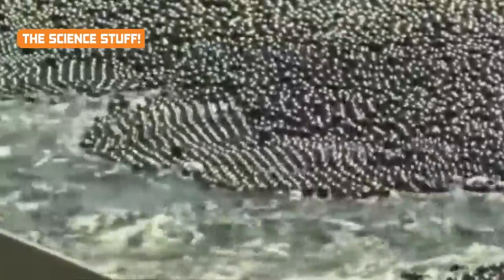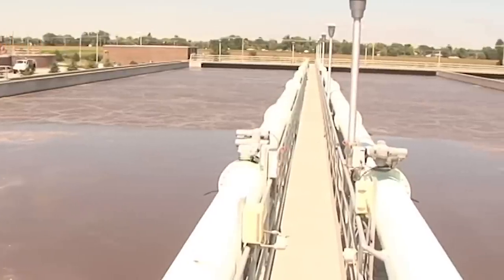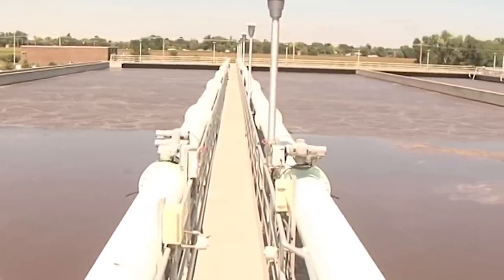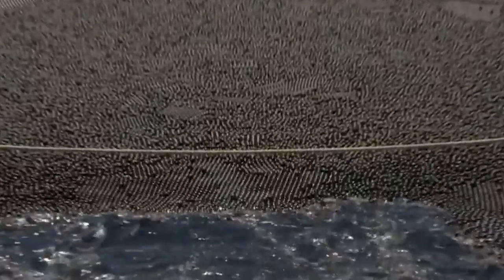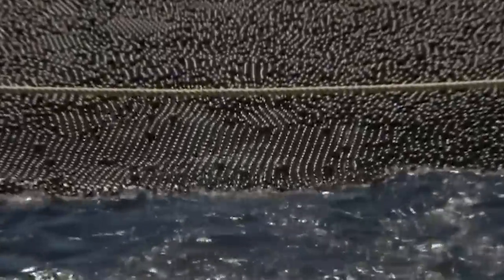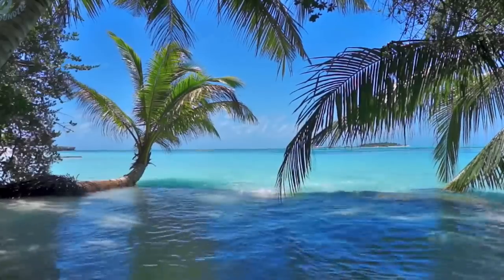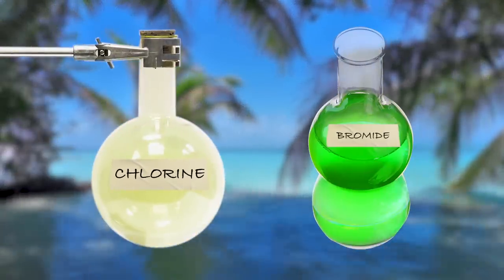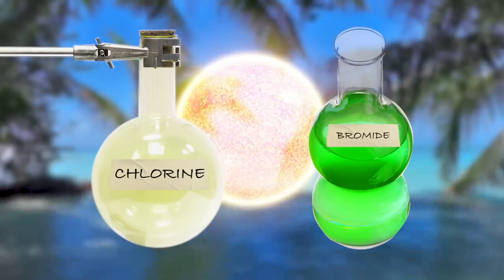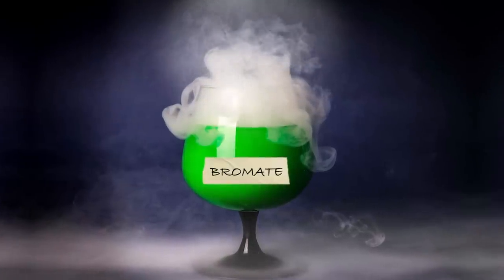Time for a quick chemistry lesson. Raw water can be dangerous to drink, which is why safe tap water is treated with chemicals designed to remove contaminants. In 2007, the reservoirs in the Los Angeles area started having a problem due to a chemical reaction between some of these chemicals. The water had traces of both chlorine and bromide. Neither was a problem by itself, but when the blazing California sun hit the chlorine, it prompted a reaction that turned the bromide into something called bromate.